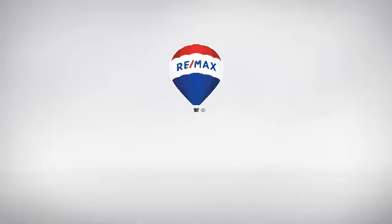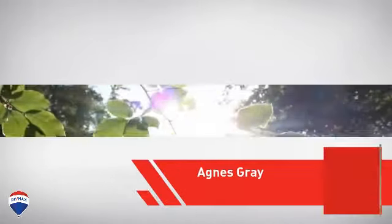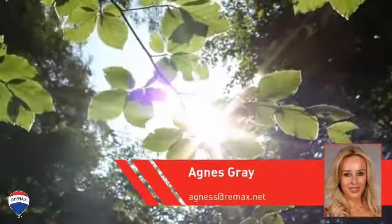At RE-MAX, you'll find a wide selection of listings. Here's a property listed by your experienced agent, Agnes.